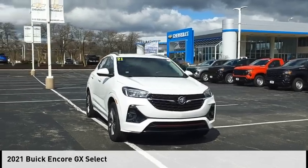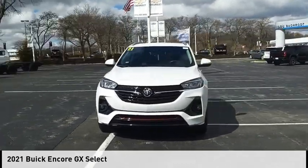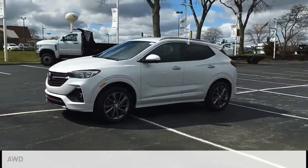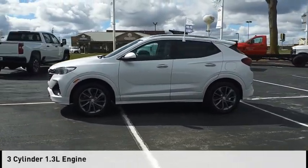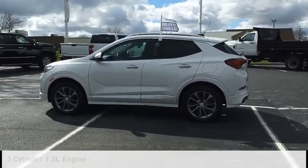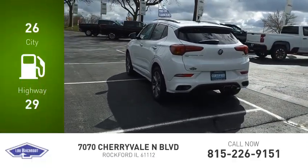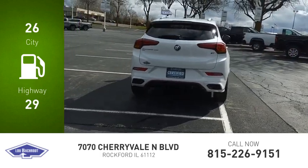Come test drive the 2021 Encore GX. This vehicle is powered by an all-wheel drive three-cylinder 1.3 liter engine and comes with a nine-speed automatic transmission. Great fuel efficiency saves you money by requiring fewer trips to the gas station.